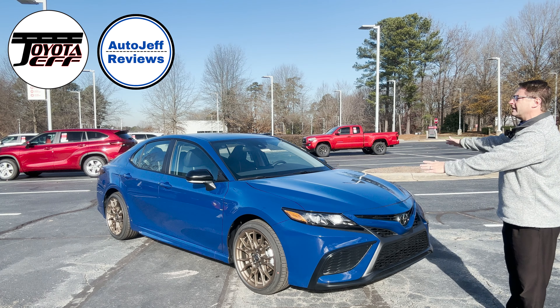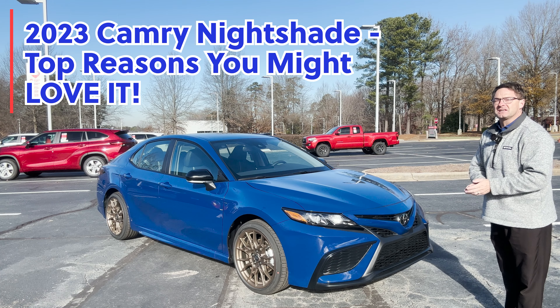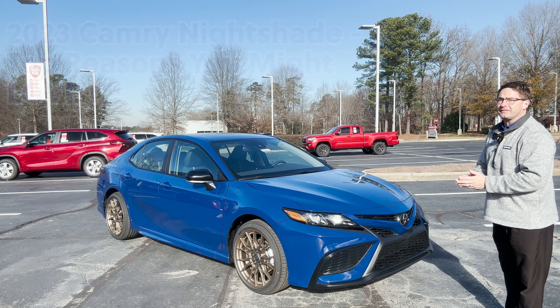Hi everyone, I'm Jeff Teague and this is the 2023 refreshed Nightshade. I'm gonna give you the top reasons for loving it.